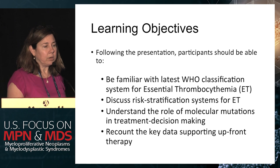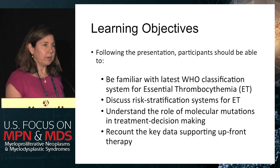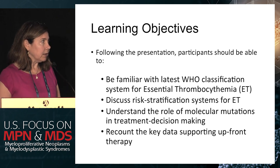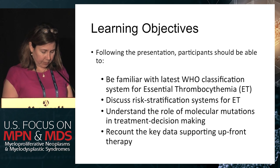I hope the case I'm going to use talks a little bit about the role of molecular mutations in treatment decision making, and also some of the challenges that happen when you're dealing with young people — or any people — with essential thrombocythemia, and hopefully recounting some of the key data that supports upfront therapies.